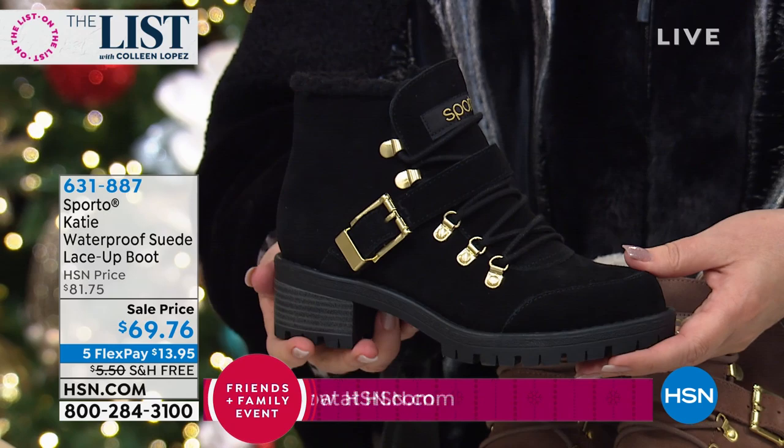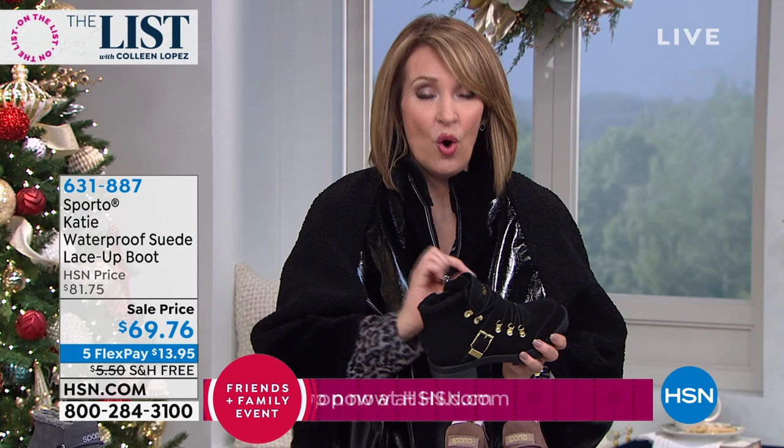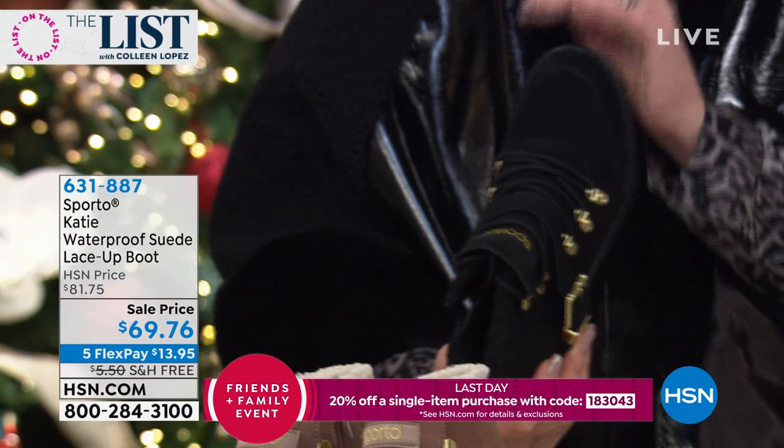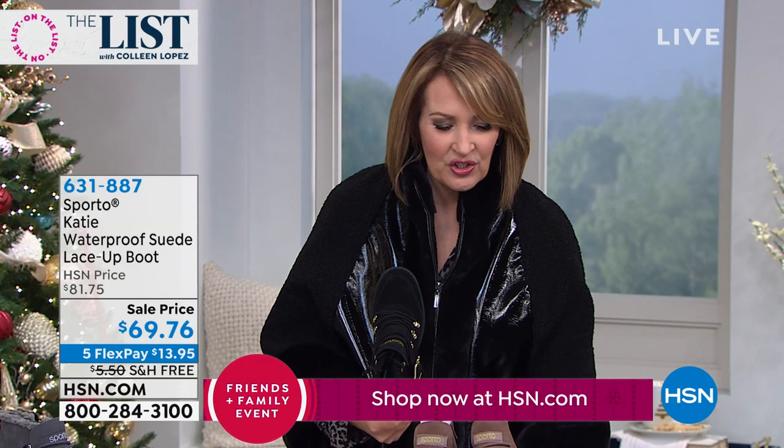These are normally $81.75, but tonight — this day only, which means only for the next two hours — we can offer you this beautiful boot for $69.76. It's on FlexPay: five payments of $13.95. And if you use the coupon, you'll save almost another $14 off. So by all means, treat yourself to this.